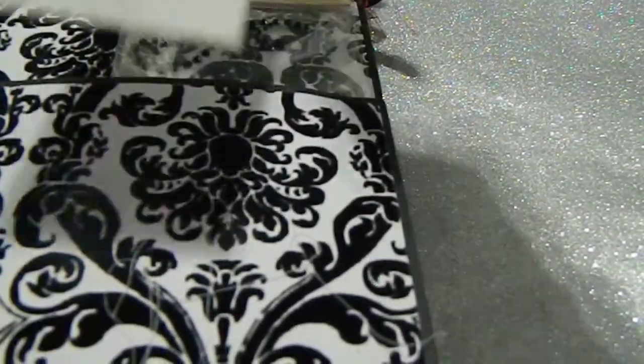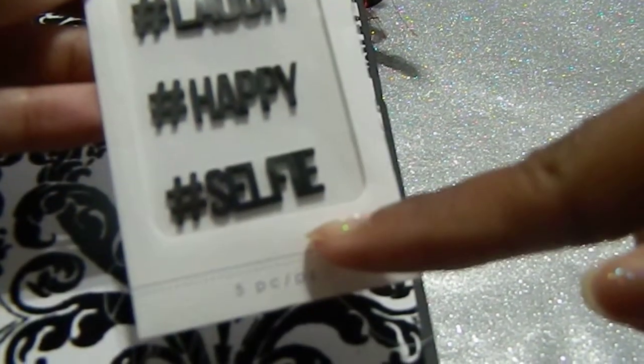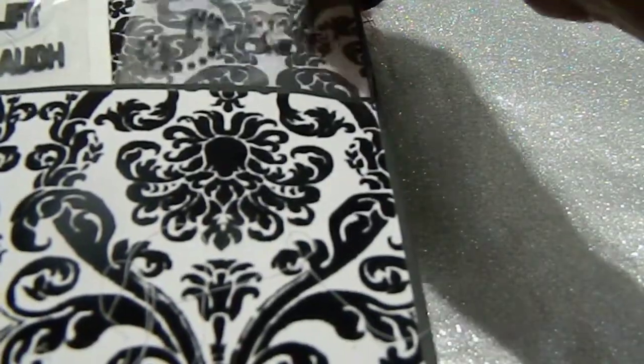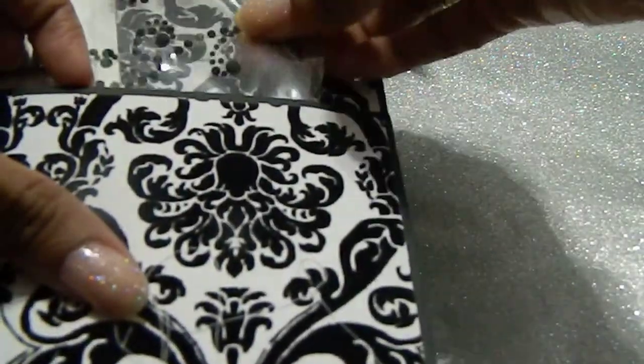On the back right here she also gave me some stickers — it says 'Hashtag Love, Hashtag Life, Hashtag Laugh, Hashtag Happy, and Hashtag Selfie,' which are really cute. I've never seen those before but I'm definitely going to use them. And then she also gifted me some adhesive rhinestones, which are absolutely gorgeous. I love this. That looks like everything right there — so guys, we went through everything.